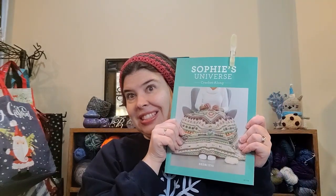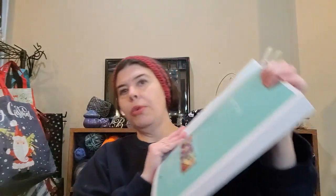This is the Sophie's Universe pattern book — it's just one pattern but it's this huge book. I do this to keep my pages together because it's so big, the pages just keep flopping and turning on me. I have completed the first section completely and I'm ready to start part two.